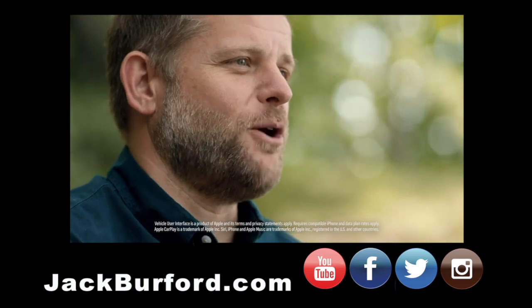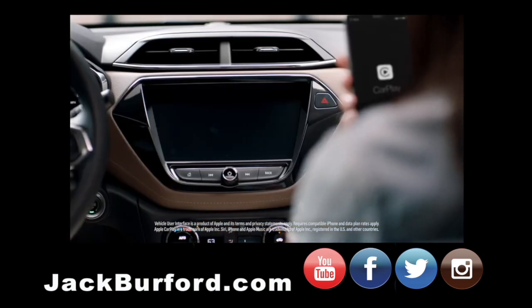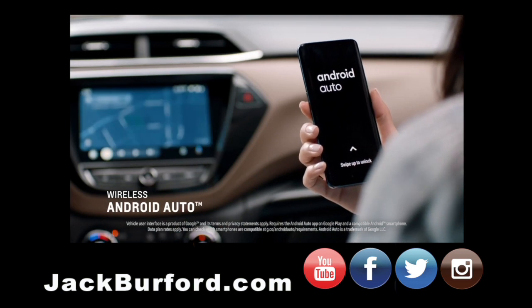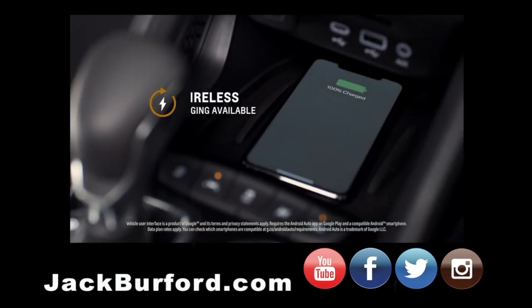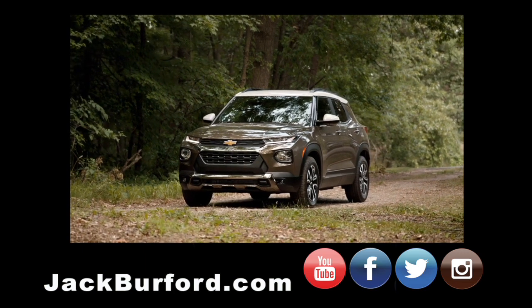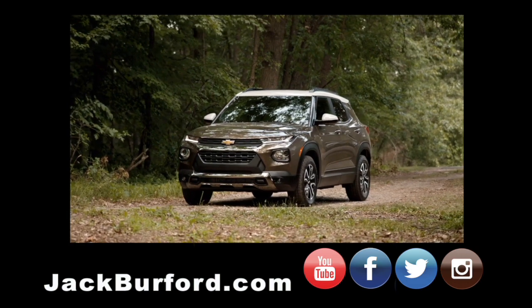We're super excited that the Trailblazer is the first Chevrolet to offer wireless Apple CarPlay and Android Auto. That coupled with the wireless charging in the front of the floor console means that the customer not only can charge their phone wirelessly but can bring the content from their phone in wirelessly to the vehicle as well.